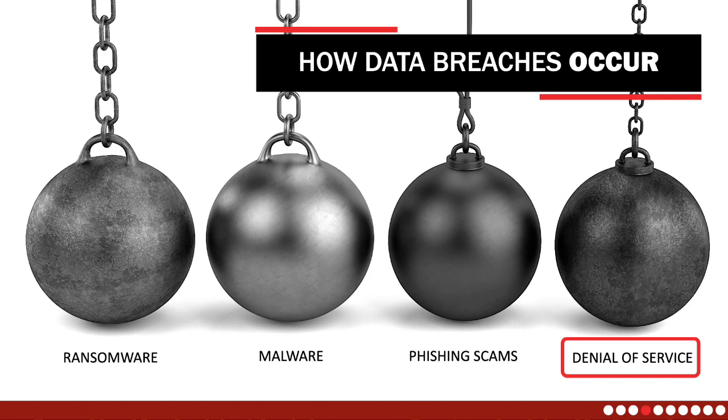Denial-of-service, or DOS, attacks aim to interrupt your normal functioning by overwhelming your system with traffic, rendering it unable to process legitimate requests. Typically directed at vulnerable web servers, a DOS attack can cause temporary disruptions or prolonged unavailability. Preventive measures such as firewalls and intrusion prevention systems are essential for mitigating the impact of a DOS attack on your organization's operations.